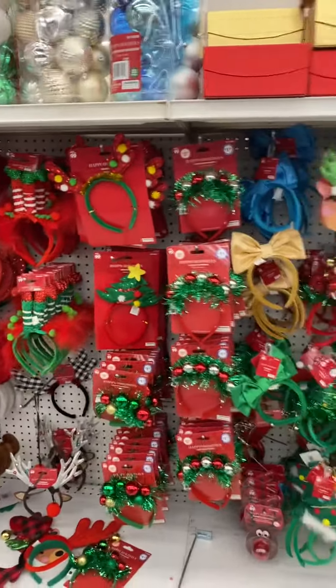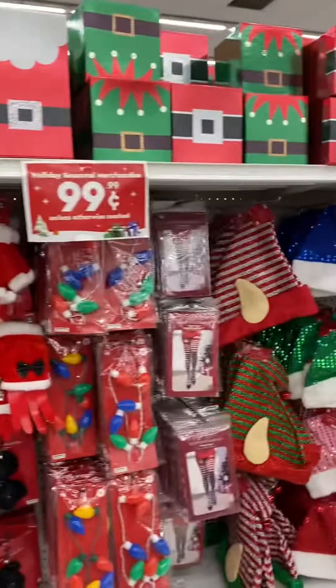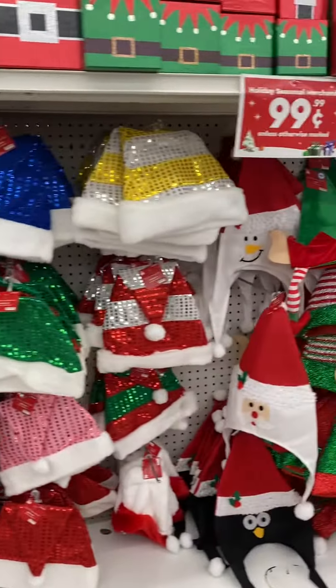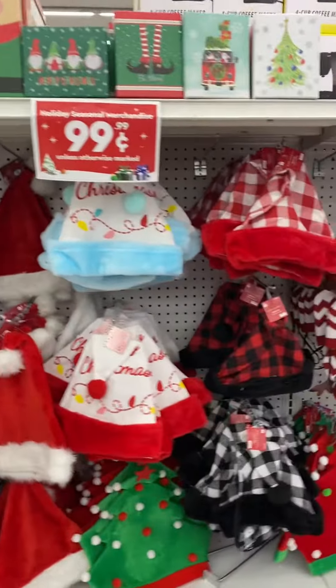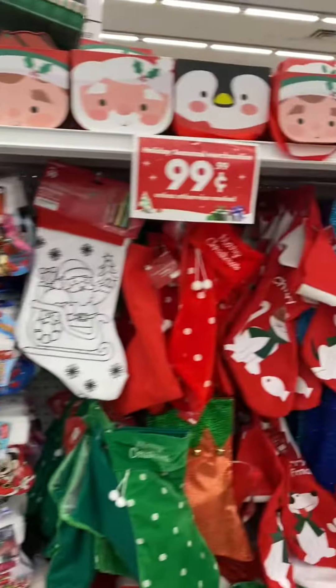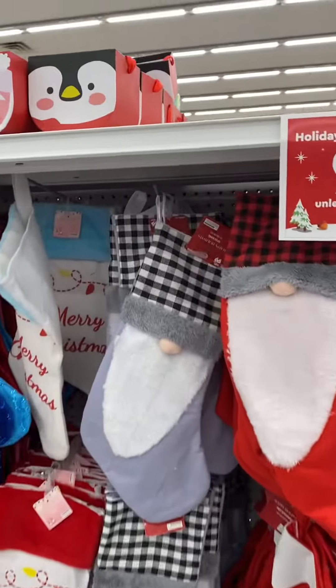Hello everybody, welcome back to my channel! My name is Sheryl. Today I'm just going to give you a quick walk through at the 99 Cents Only Store to show you some of the good items that they have. I came in here for one thing, didn't find it, but I got a basket of other stuff.